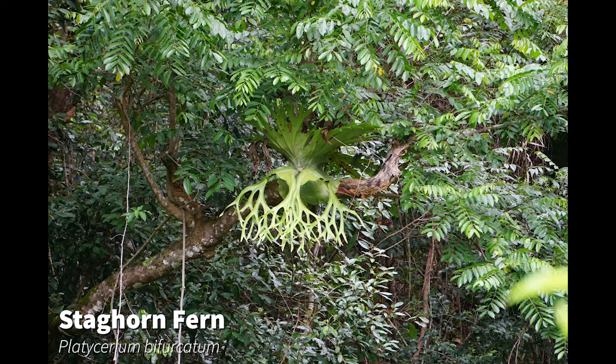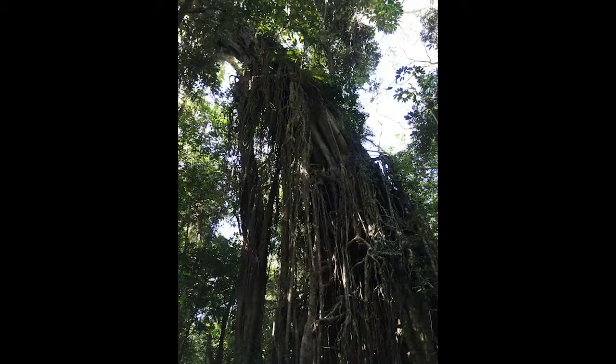over time the strangler fig strangles its host with its roots. By growing in the canopy above and sending roots down below, it has essentially replaced the host tree that it grew on top of.